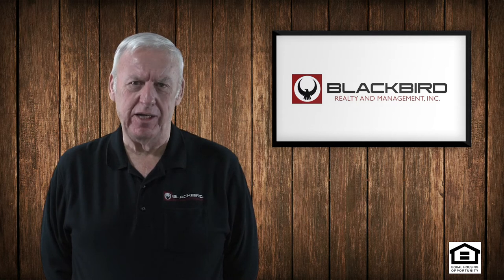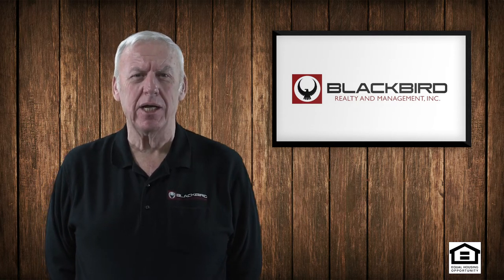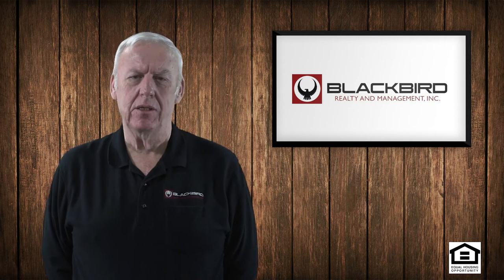Showing it 90 days in advance, or trying to market it 90 days in advance while it is still occupied by another tenant, is misguided.